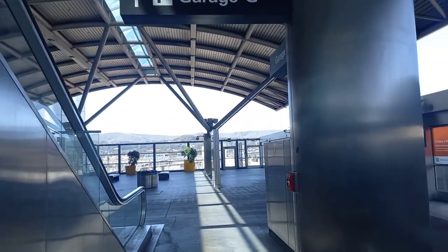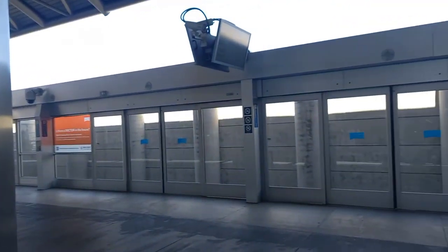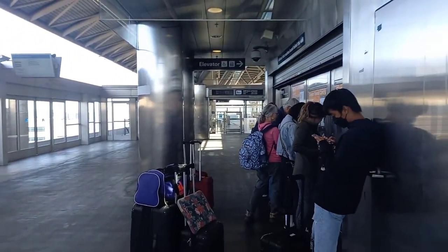This is the air train — you go around to all the terminals. This is Garage G. Welcome to San Francisco International Airport. Here are the people — they buy the passes right here.